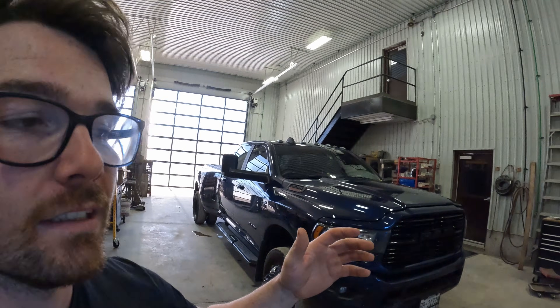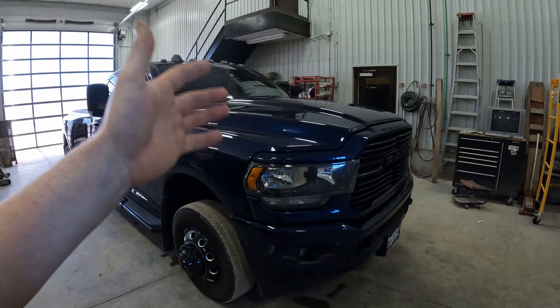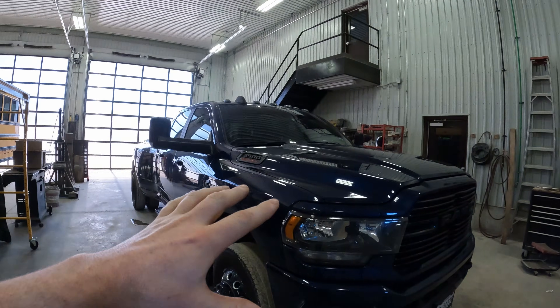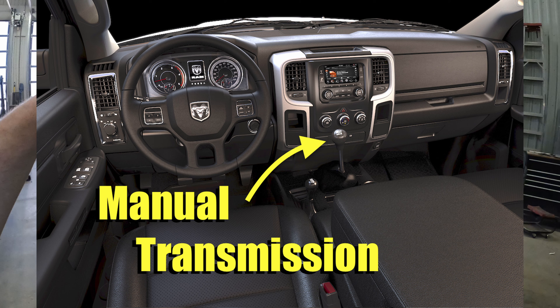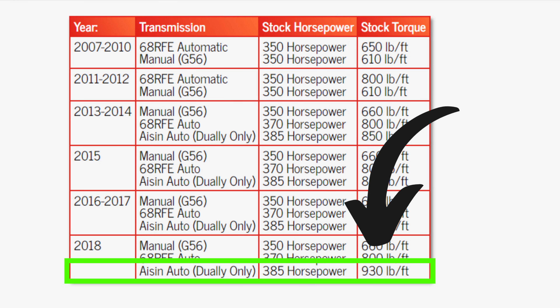The previous generation of RAM truck, the fourth gen from 2010 to 2018, obviously still had the 6.7 Cummins — slightly different, a little less power, with ratings running from about 350 to 385 horsepower and 610 to just over 900 foot pounds of torque, depending on the configuration. In 2013, RAM introduced the Aisin transmission, so with the Aisin and a dually you could get a lot more power. Interestingly, if you had the manual option — and yes, the fourth gen was the last generation of RAM to offer a manual with the Cummins — it was actually the lowest output version, with 350 horsepower and only 610 foot pounds of torque, compared to over 900 with the Aisin.